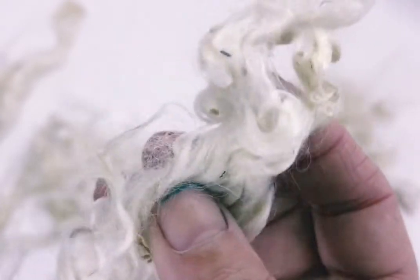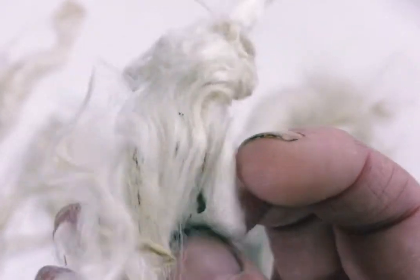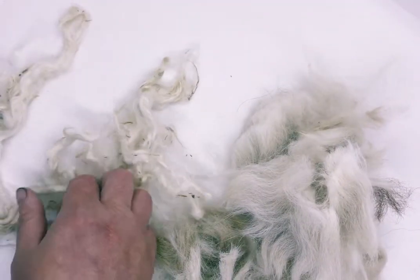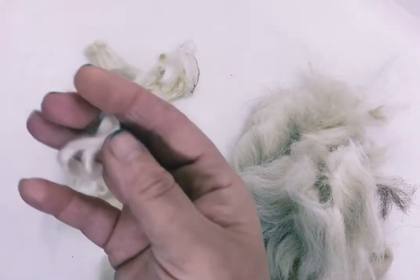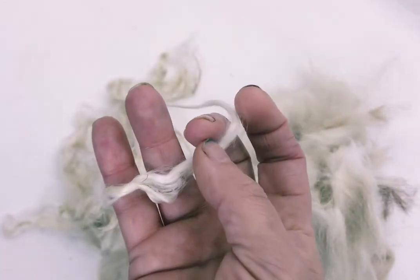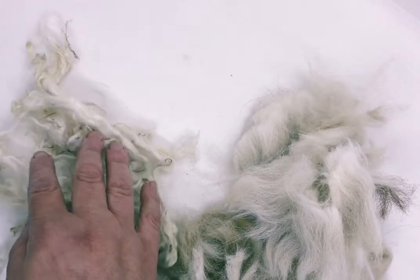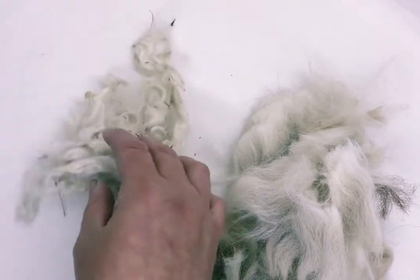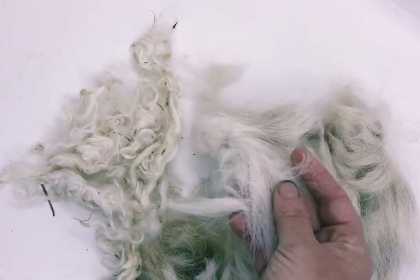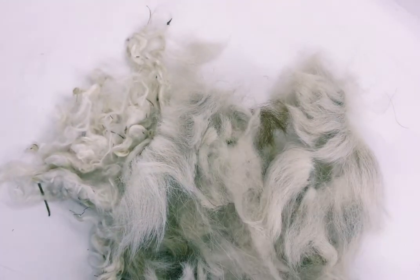If anybody could find me a Suri alpaca breeder that has a lovely clean coat, give me a shout, because I'm desperate to get some really good quality Suri alpaca. This one's more silky and glossy - on the actual animal it grows like a dreadlock, in ringlets and locks. It's really really pretty, very silky to the touch, very luxurious. Alpaca is renowned for its luxury yarns and fibres.